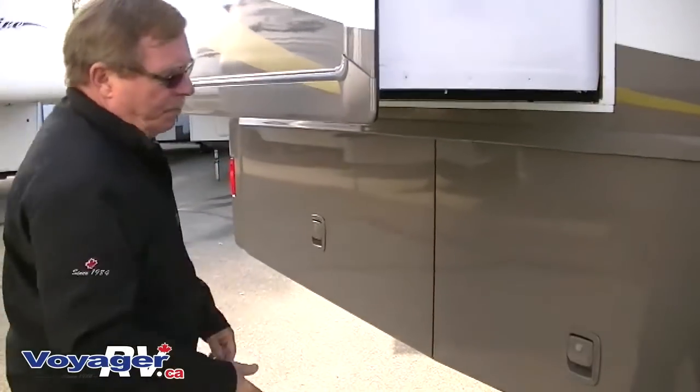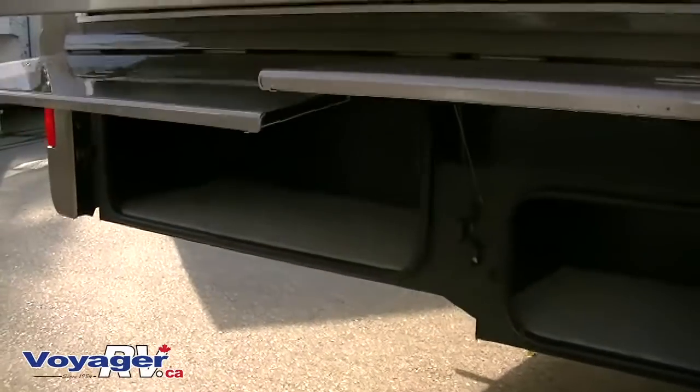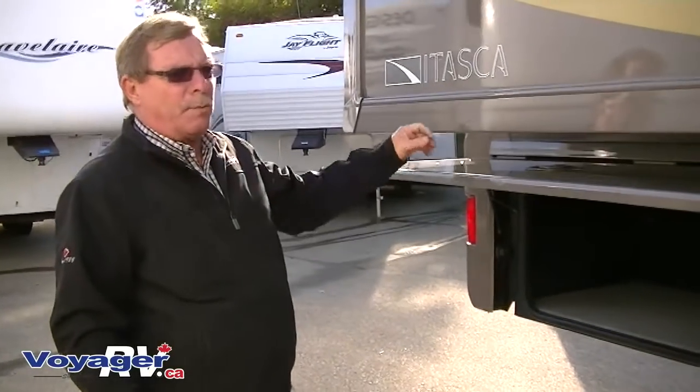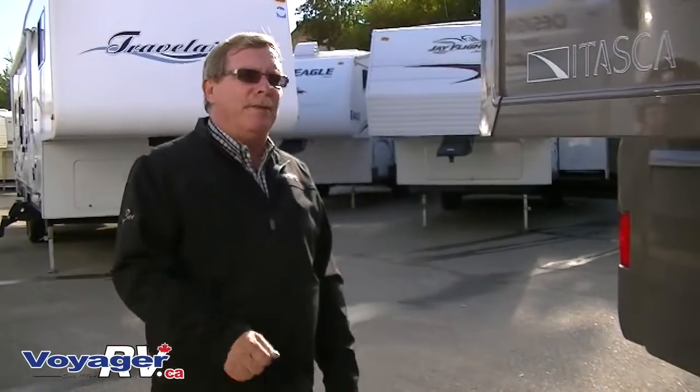Obviously storage compartments throughout — all are carpeted, all are metal bottoms. Every metal piece on this coach is E-coated for rust prevention from the factory. When they do the entire chassis, after they do welds, they send a crew out to redo the area where they did the welds. Very, very particular manufacturing process and probably as close to a hand-built coach as you'll find in this price range.